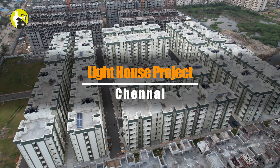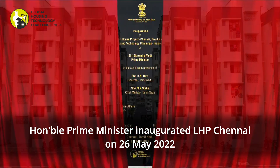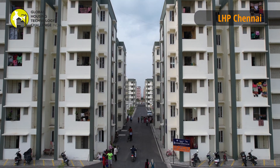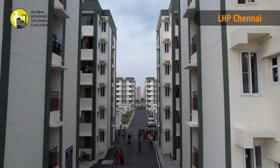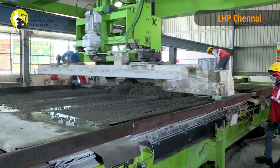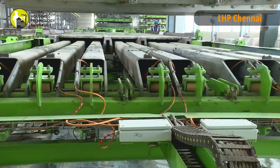One of the lighthouse projects with 1,152 dwelling units in G plus 5 configuration, along with all basic and social infrastructure facilities, is constructed at Chennai. The construction process comprises manufacturing of precast concrete columns, beams, and slabs in MS molds.